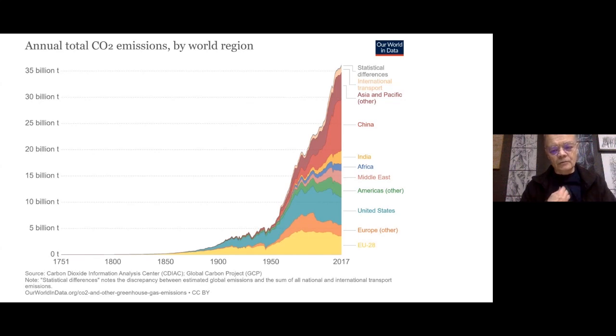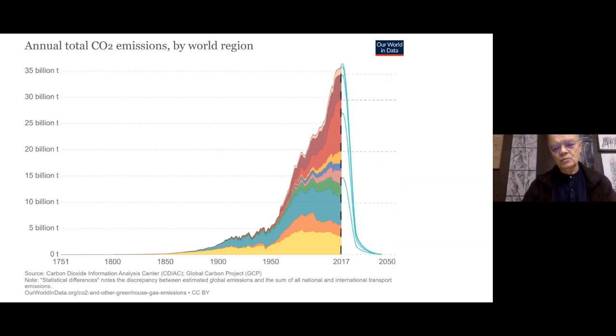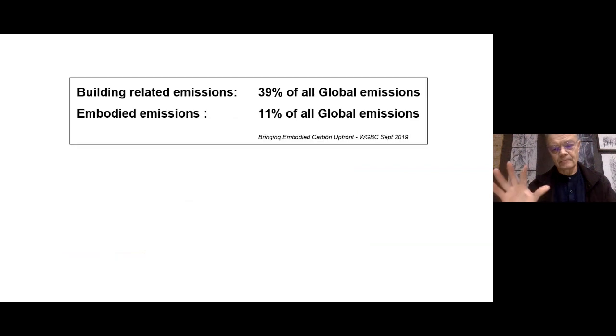If you look at what's been happening over the Anthropocene era, particularly since 1950, these are global carbon emissions rising at extraordinary rates. You can see the European Union and United States beginning to have carbon emissions slow down, but that's partly because we're just buying in high carbon products from China and the Asian Pacific. This is what we've got to do by 2050 in order to meet the targets of COP21. Building-related emissions are nearly 40% of all global CO2 emissions, and embodied carbon represents 11% of those emissions.